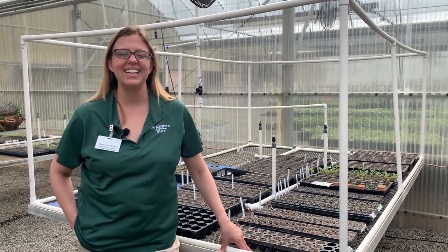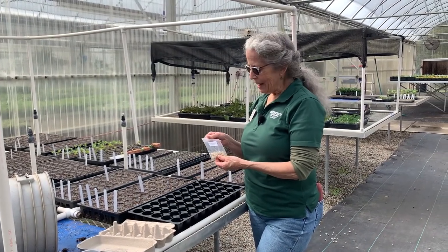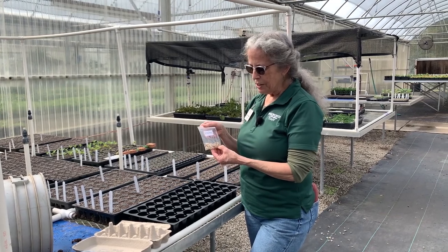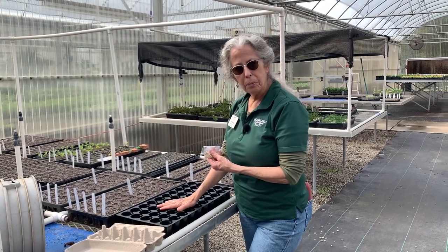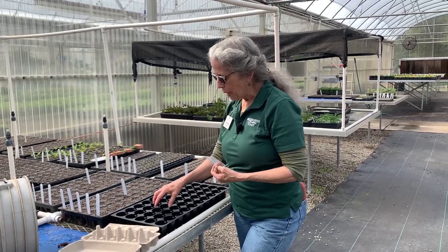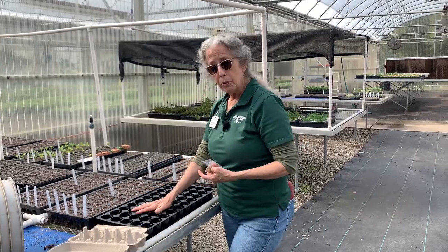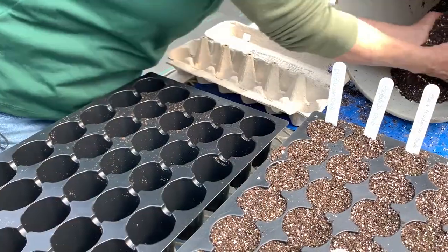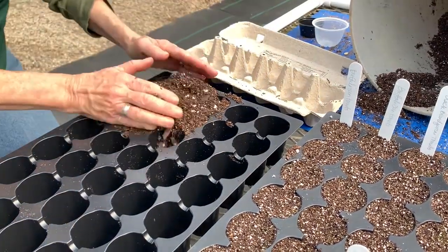Here we are in our greenhouse. We're going to talk with Vicki Richardson, and she's going to tell us about the journey of a seed — how it starts as a baby and makes its way to its full potential growing into a full plant. Hi Stephanie, we're going to show the kids today how to plant seeds. These are summer squash seeds — good vegetables that your parents and you might like to grow in your garden. We're going to start them off in this propagation tray, which is like a lot of little pots all in one tray.